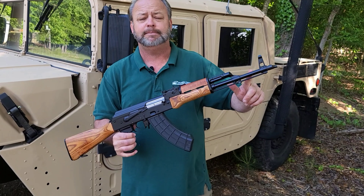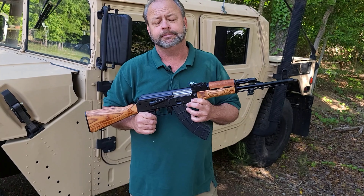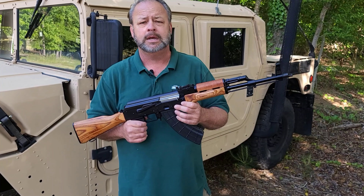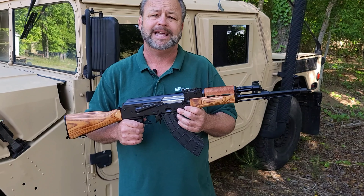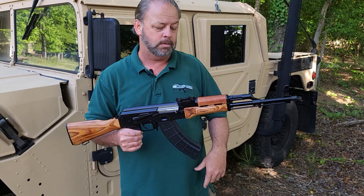The barrel is made by FB Radom. If you're not familiar with them, they are the barrel supplier for the Polish military, and they also build the Grat rifle as well as some of the Tantal rifles and the Boreal rifles. So a great pedigree for this barrel.